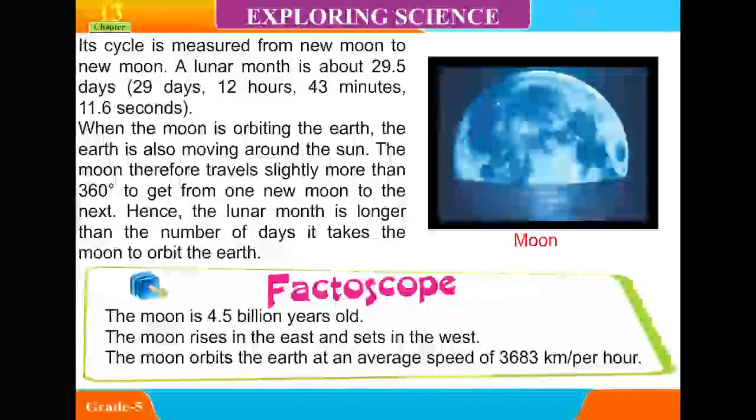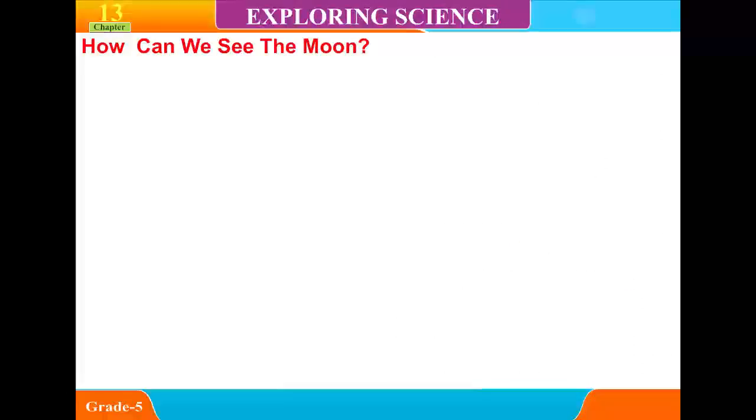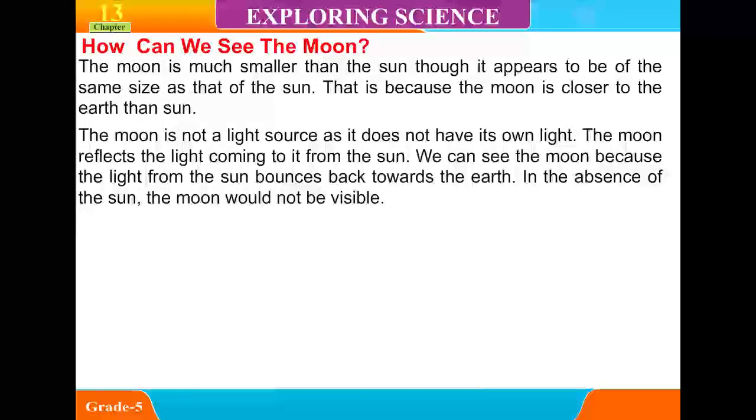The moon is 4.5 billion years old. The moon rises in the east and sets in the west. The moon orbits the Earth at an average speed of 3,683 km per hour. The moon is much smaller than the sun, though it appears to be of the same size because the moon is closer to the Earth than the sun. The moon is not a light source — it does not have its own light. The moon reflects the light coming to it from the sun.